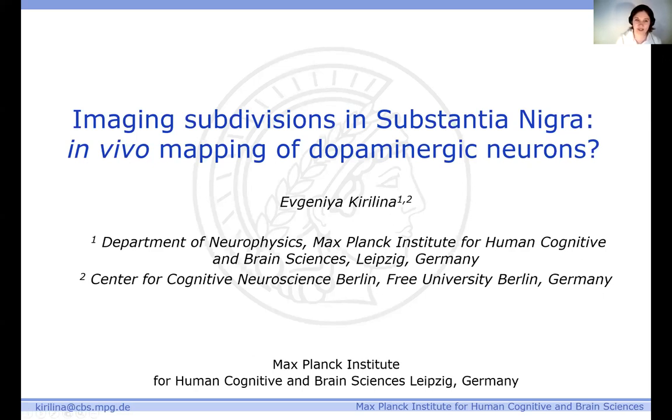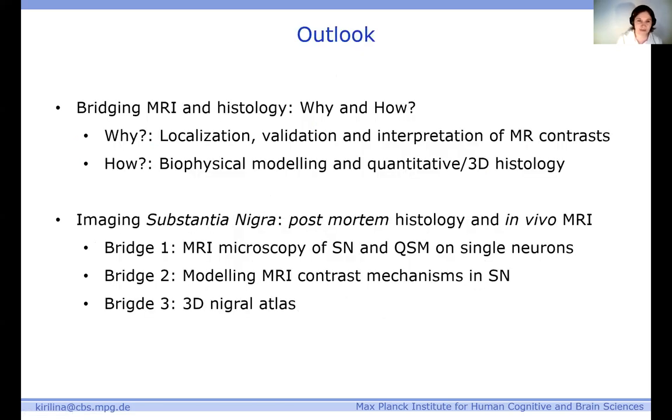I'll be talking today about the imaging of the substantia nigra subdivision. We'll try to ask the question if the in vivo mapping of dopaminergic neurons is possible with MRI. When I revised my introduction this morning, I realized I probably shouldn't tell much after the exciting talks yesterday, so I don't need to motivate why we'd like to bridge from histology to MRI after Leah's and Anike's talk.